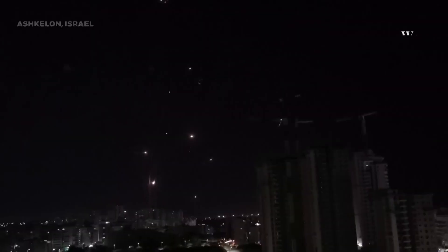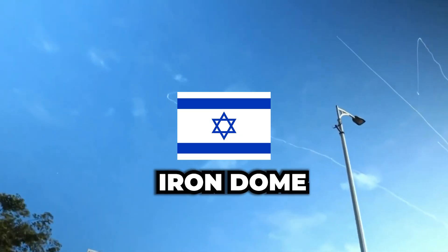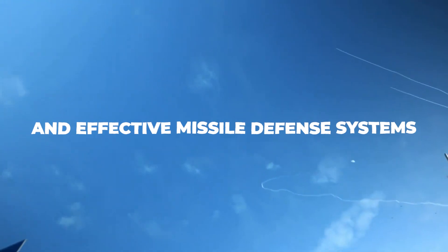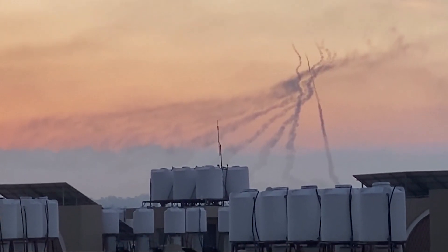Israel's Iron Dome is a multi-billion dollar missile defense system that protects millions of Israelis. It is one of the most advanced and effective missile defense systems in the world, capable of intercepting and destroying rockets from militants, saving countless civilian lives. The Israeli government can spend over a million dollars daily firing interceptors, which is one of the main reasons the U.S. has sent over $2.9 billion to the Iron Dome program.